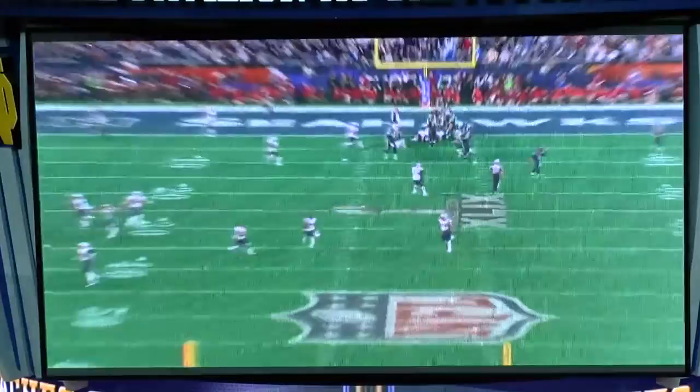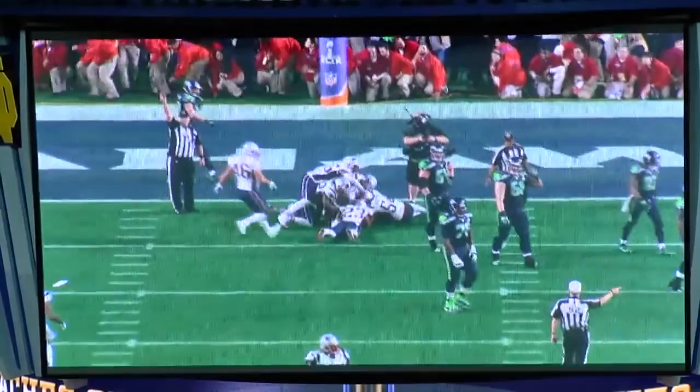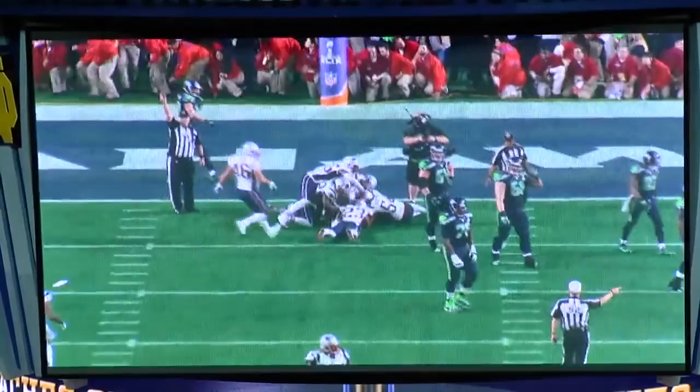I just think the point of emphasis is all this stuff, man. Go back and teach fundamentals. Take your time. Teach the fundamentals. Teach the guys how to tackle. Get their heads out of it. Teach them how to play the deep ball. Attack the football. Get the turnovers.